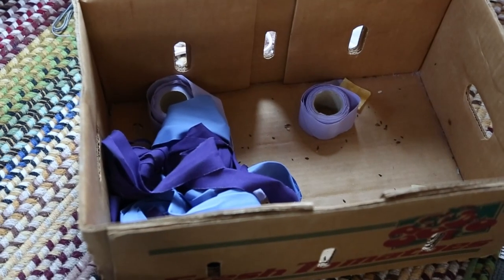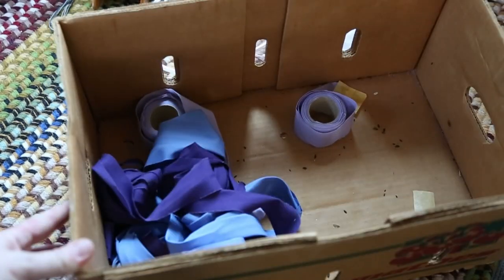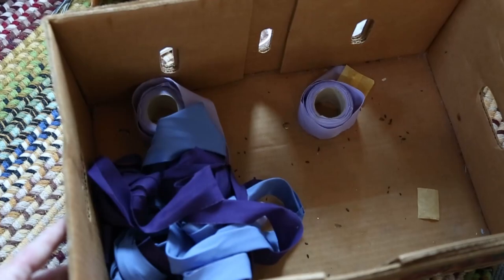And again, more mouse turds. I'm throwing these out because they're all wadded up and covered in mouse turds. I think I can sacrifice those. Alright, the last big thing before we get into the small things...